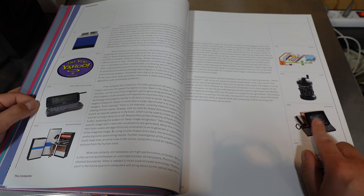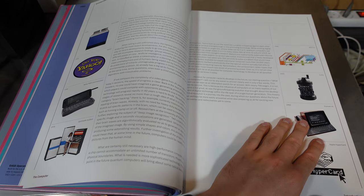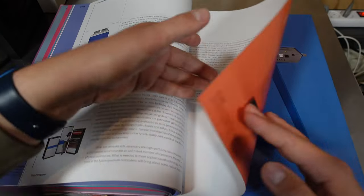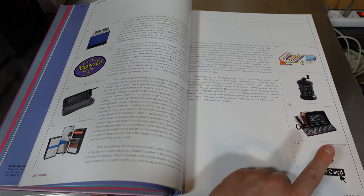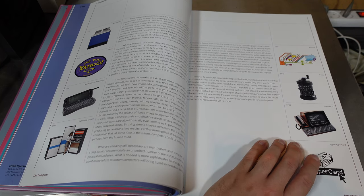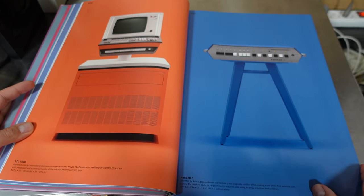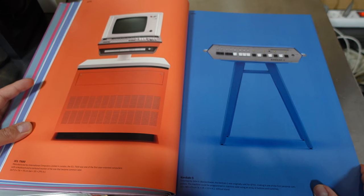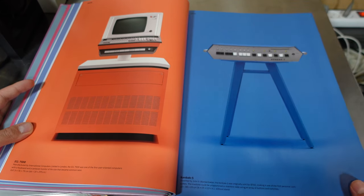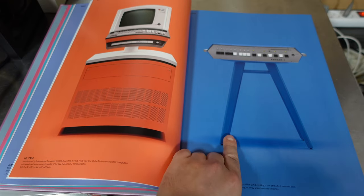This is interesting since I've gotten into phones — I have a sort of similar device. I want to show HyperCard. When I was in the Stedelijk Museum in Amsterdam they were actually showing an art piece which was an old Apple CRT displaying HyperCard images. The ICL 7500 was one of the first user-oriented computers with a keyboard and a centered monitor of the size that became common later. This is a personal computer — I love the base, though I don't think it's part of it.